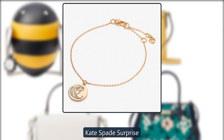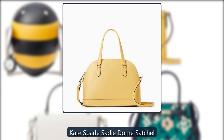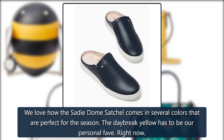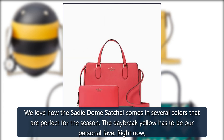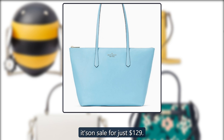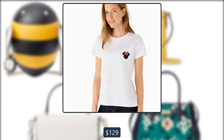Kate Spade Sadie Dome Satchel: We love how the Sadie Dome Satchel comes in several colors that are perfect for the season. The daybreak yellow has to be our personal fave. Right now it's on sale for just $129. Originally $399, now $129.